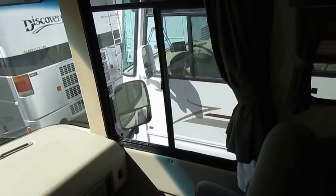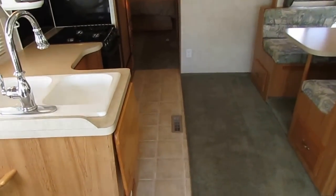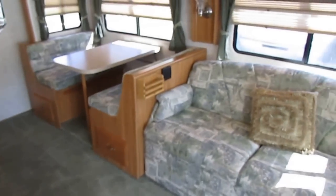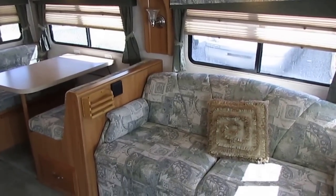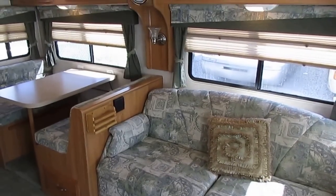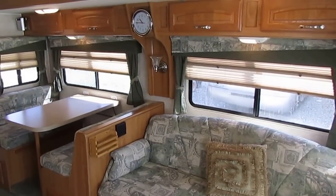Thank you for watching my video. I hope to see you soon here in beautiful Ringgold, Georgia. Remember to check out this 2004 Georgie Boy Pursuit 3500 DS with 16,900 miles on it — it's not going to last long at $29,900 firm. Hope to see you soon.